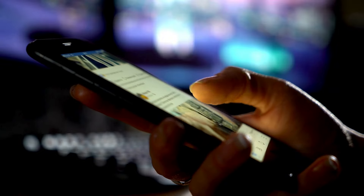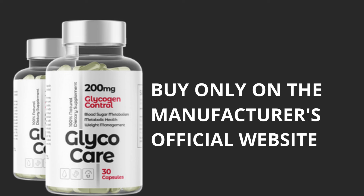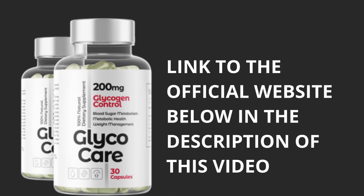First of all, if you really want to buy GlycoCare, be very careful about the website you buy it from, because there are a lot of scammers on the internet selling copies and fakes of the product. So if you want to buy it, only buy it from the manufacturer's official website. I'll leave the link to the official website below in the description of this video or in the first comment, so don't forget to check it out as soon as you've finished this video.